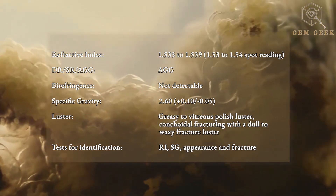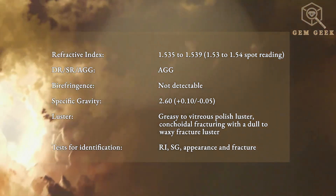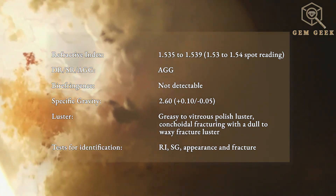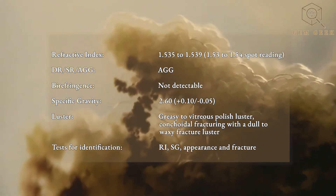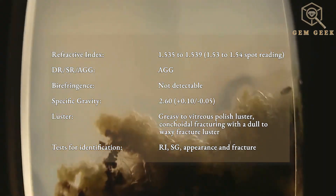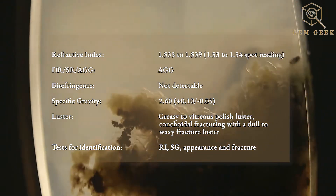It exhibits a greasy to vitreous polish luster, conchoidal fracturing with a dull to waxy fracture luster. Birefringence is not detectable. It is AGG with a 2.60 specific gravity. Useful tests for identification are RI, SG, appearance, and fracture.